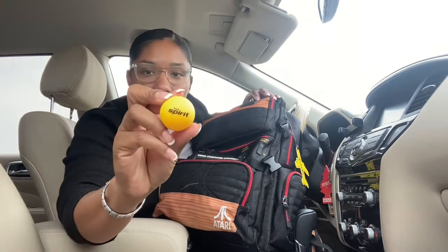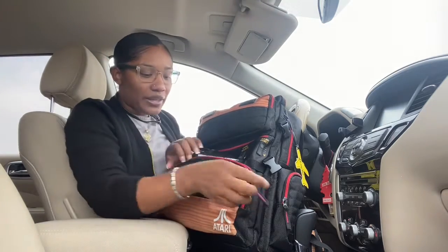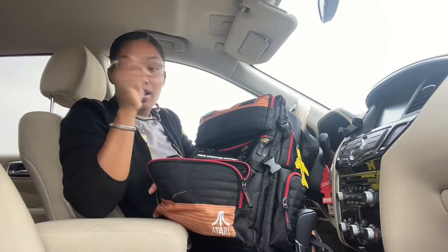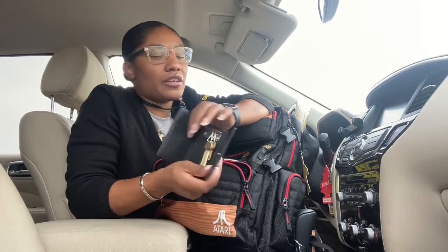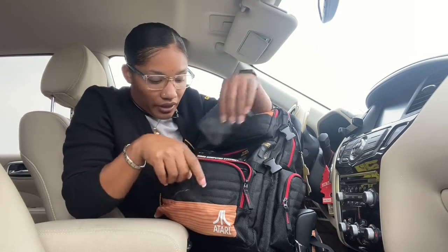Look at this cute little lip balm — isn't that cute? Anyway, let me get started. In this first pocket I have a key holder with my keys that I use on a daily basis for the operation.